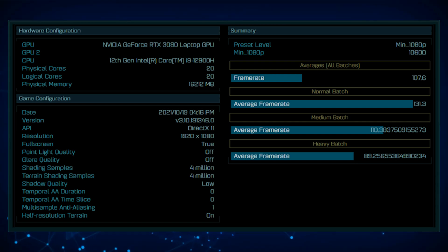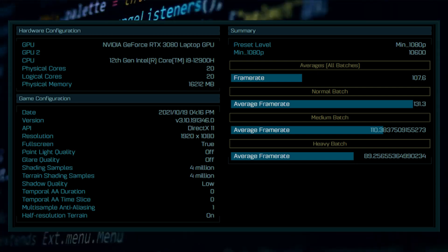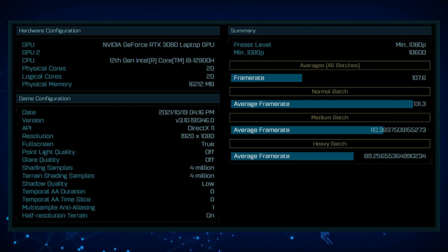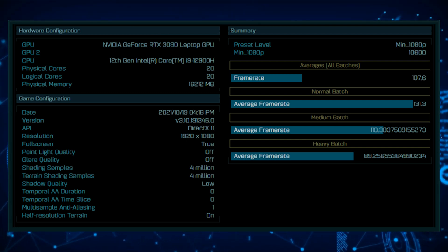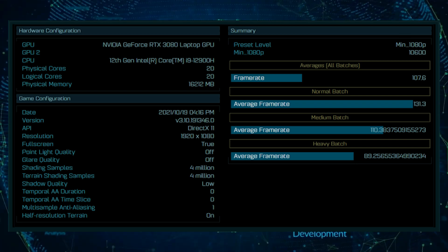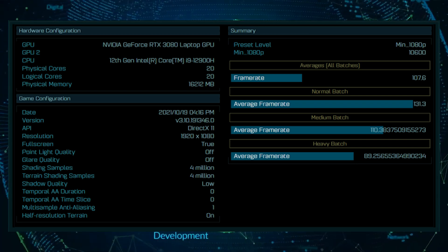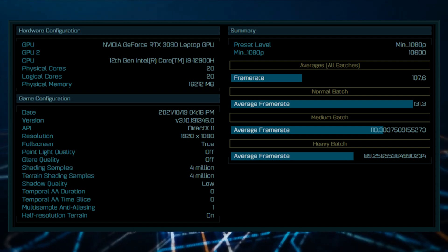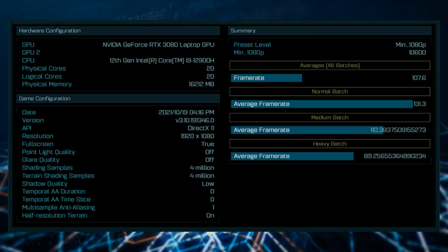With that lack of information, making a performance comparison is unfortunately kind of pointless, as we don't know the exact hardware that was used in this configuration. But it is important that we see the Intel Alder Lake P Core i9-12900H laptop was paired with an NVIDIA GPU.